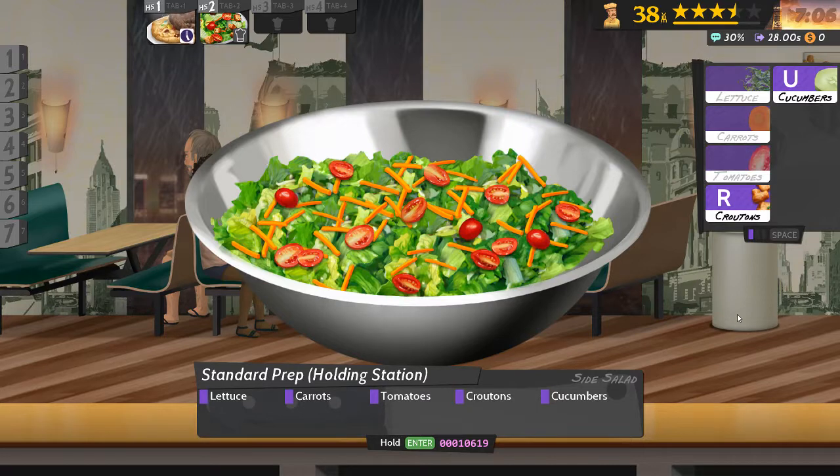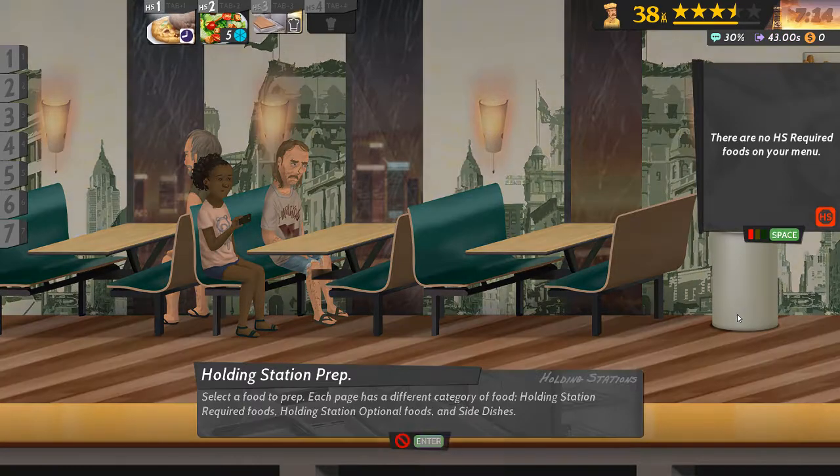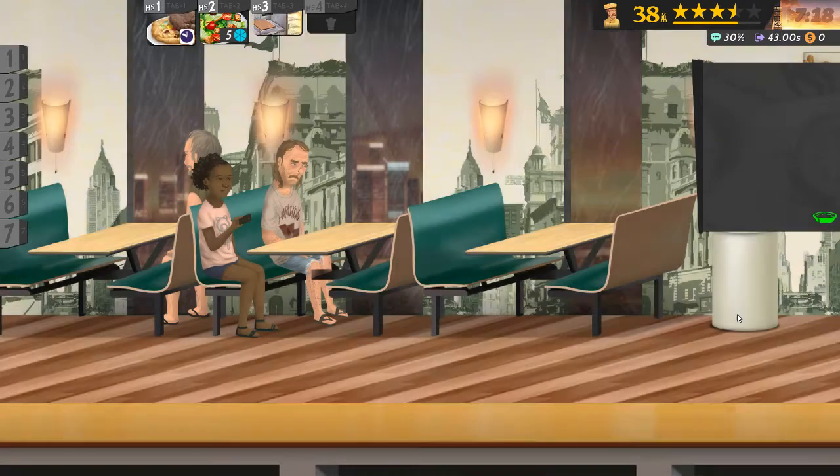Lettuce, carrots, tomatoes, croutons and cucumber. Okay, that was quick. And fruit salad.